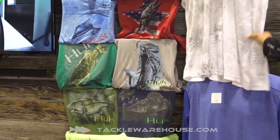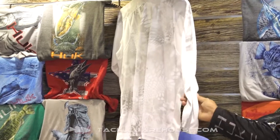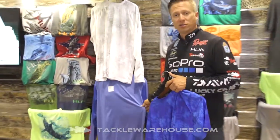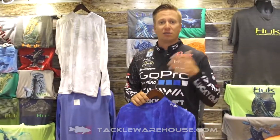We also have a Trophy Series that's coming out, long sleeve. The nice thing about this stuff, it has the breathable mesh in the back. We also have a Next Level long sleeve — same thing, it's going to have a lot of breathability and a lot of sun protection.